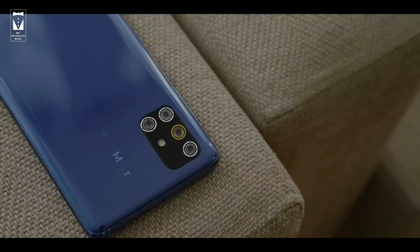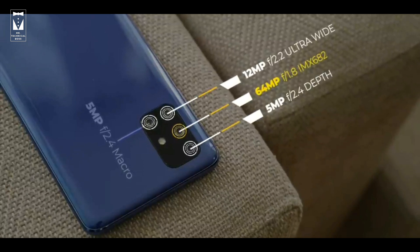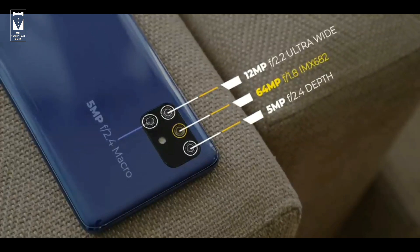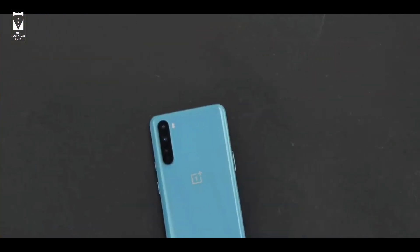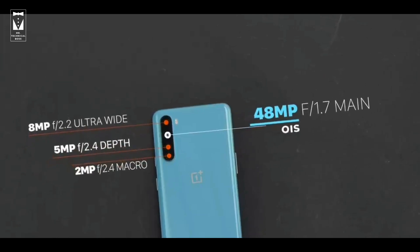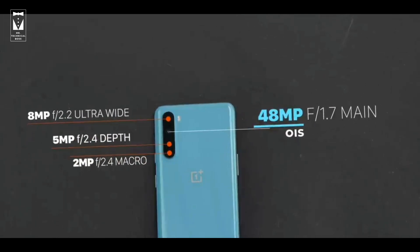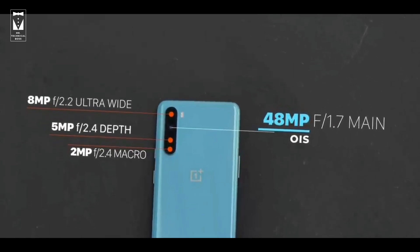Now let's talk about the cameras. Both phones have a quad camera setup. Samsung has a 64-megapixel IMX682 main camera, then a 12-megapixel ultra-wide lens, then a 5-megapixel macro and a 5-megapixel depth lens, and a single selfie camera. Whereas OnePlus Nord has a 48-megapixel main camera, then an 8-megapixel ultra-wide lens, then a 5-megapixel depth lens, then a 2-megapixel macro lens, with a dual selfie camera.